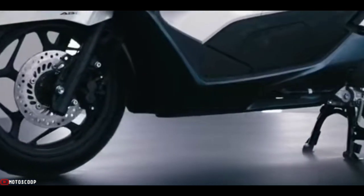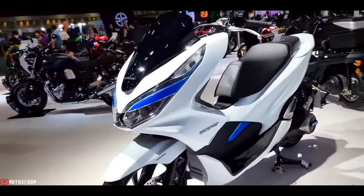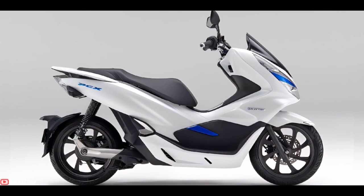Introducing the all-new Honda PCX-EV. The PCX-EV will come with a twin-pod headlight setup, windscreen, split-style footboard, and a step-up seat, giving it an overall muscular stance.